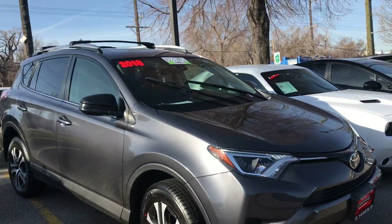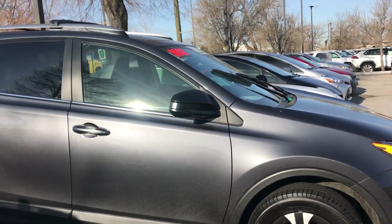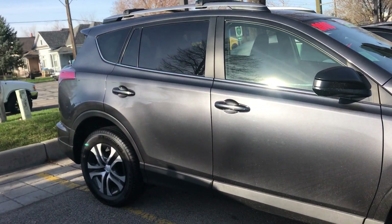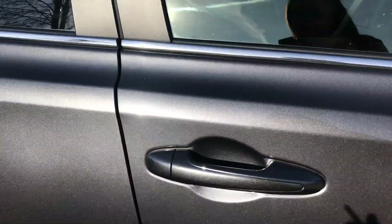Hi Jacqueline, this is Samantha from Mark Miller Toyota. I have for you the 2018 Toyota RAV4 LE, and this one is in the color magnetic gray, so it kind of has some pearlescence reflex to it — super beautiful.